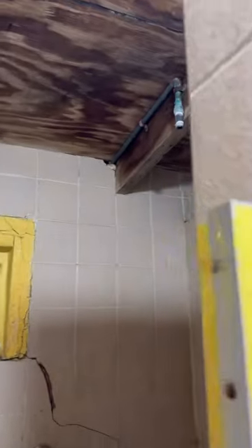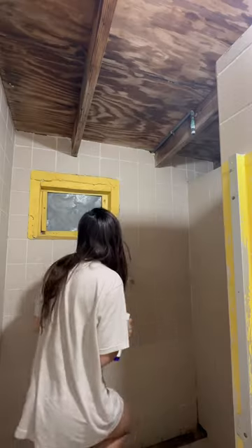One shower had a shower head and one was just a pipe. They didn't have any shelves for my shampoo or conditioner, but it was fine — I just set them on the ground.